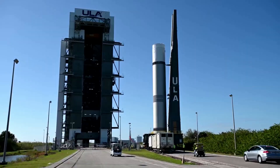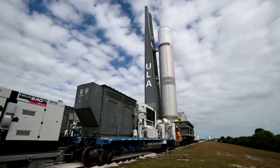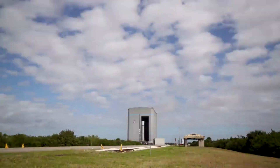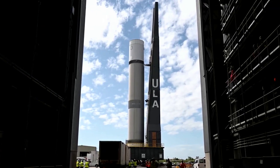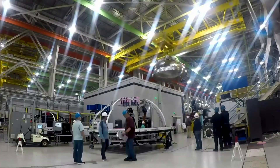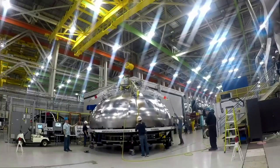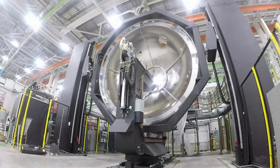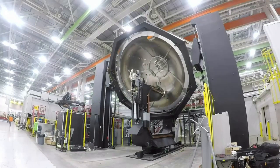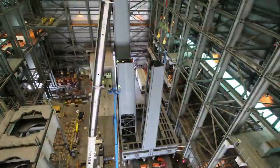For Vulcan, ULA is leveraging the proven processes, technology, and expertise of Atlas and Delta. The Vulcan Centaur rocket introduces new technologies and innovative features to create the highest-value launch service, with optimal performance to meet the full range of mission requirements. Vulcan Centaur consists of a single booster stage powered by a pair of BE-4 engines, the high-energy Centaur upper stage powered by two RL-10 engines, and a 5.4-meter diameter payload fairing. For additional power at liftoff, up to six solid rocket boosters can be added to the Vulcan Centaur rocket.